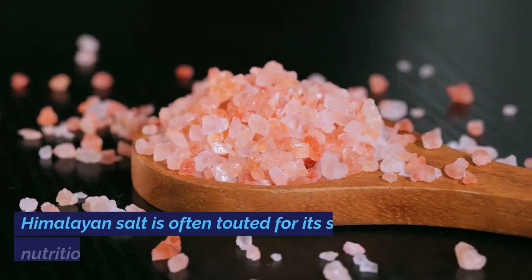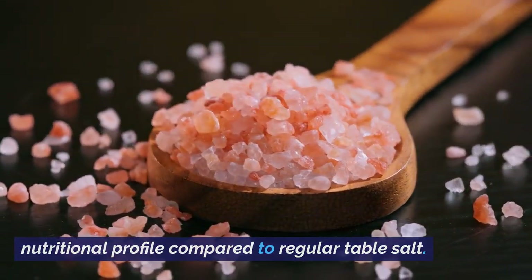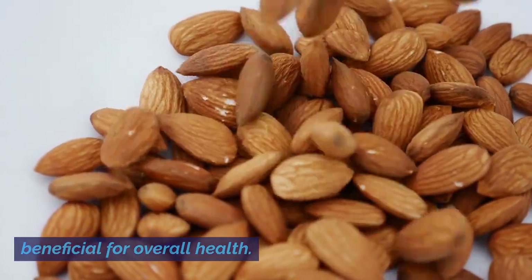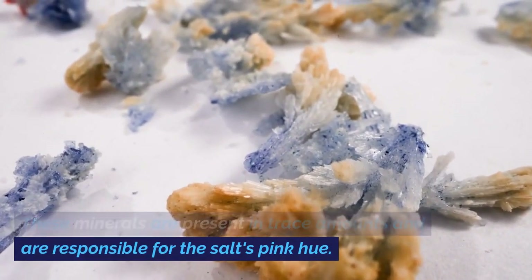Himalayan salt is often touted for its superior nutritional profile compared to regular table salt. It contains essential minerals like calcium, potassium, magnesium, and iron, which are beneficial for overall health. These minerals are present in trace amounts and are responsible for the salt's distinctive pink hue.